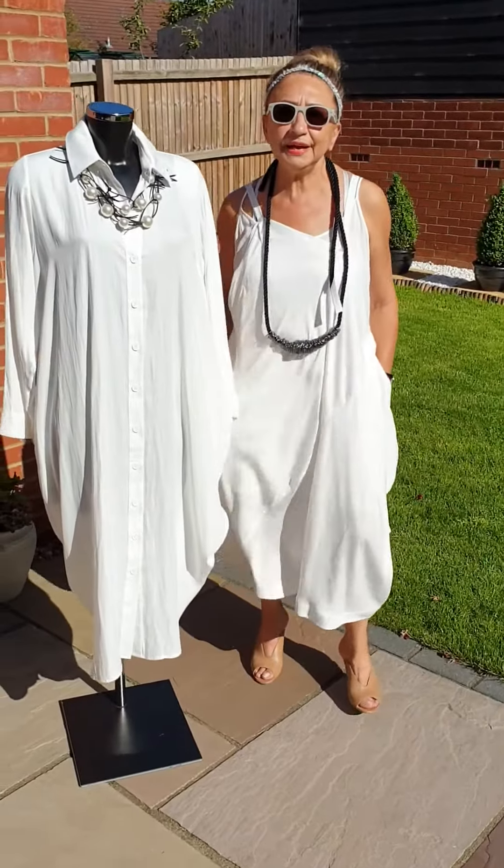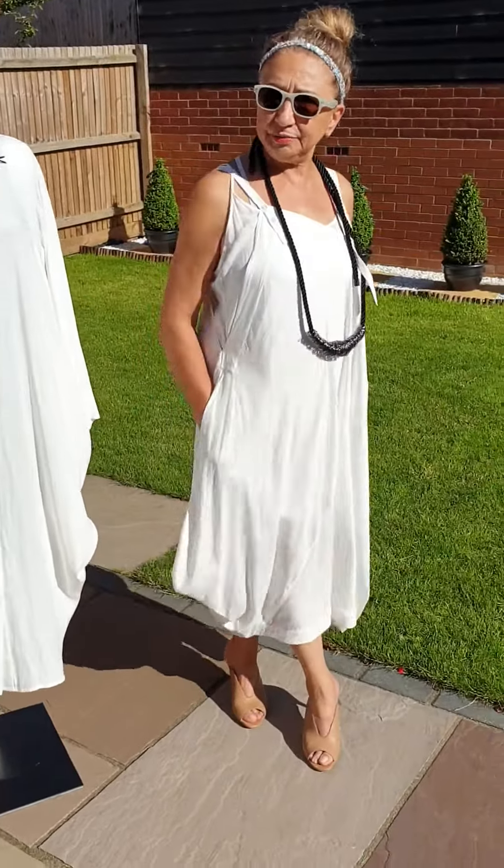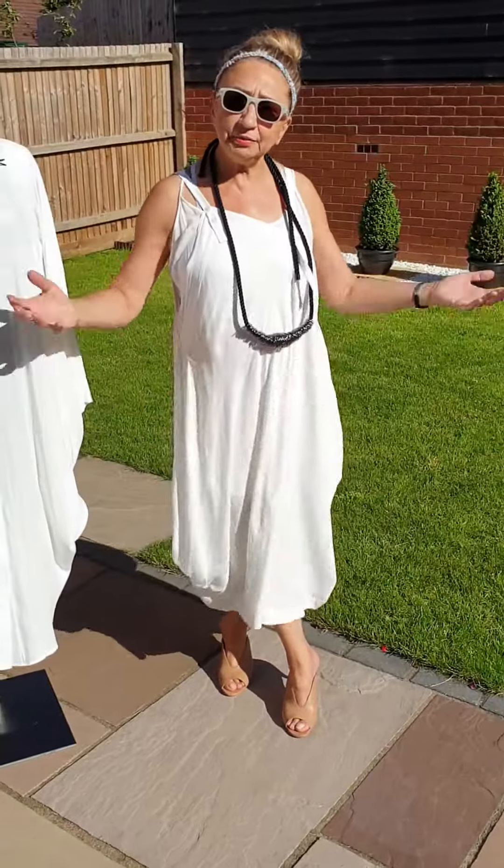Good afternoon, welcome back. Ashton, Dress to Impress, two ladies in white.